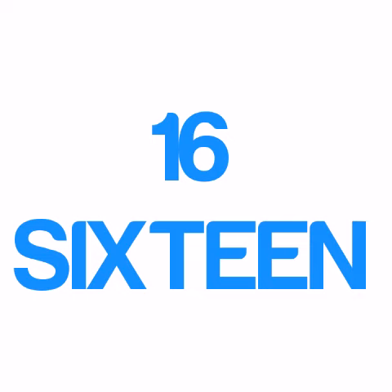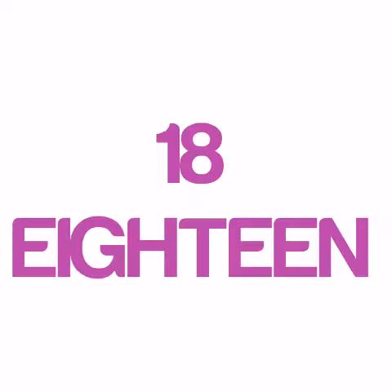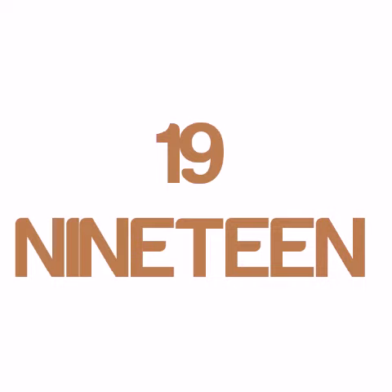S-I-X-T-E-E-N 16, S-E-V-E-N-T-E-E-N 17, E-I-G-H-T-E-E-N 18, N-I-N-E-T-E-E-N 19, T-W-E-N-T-Y 20.